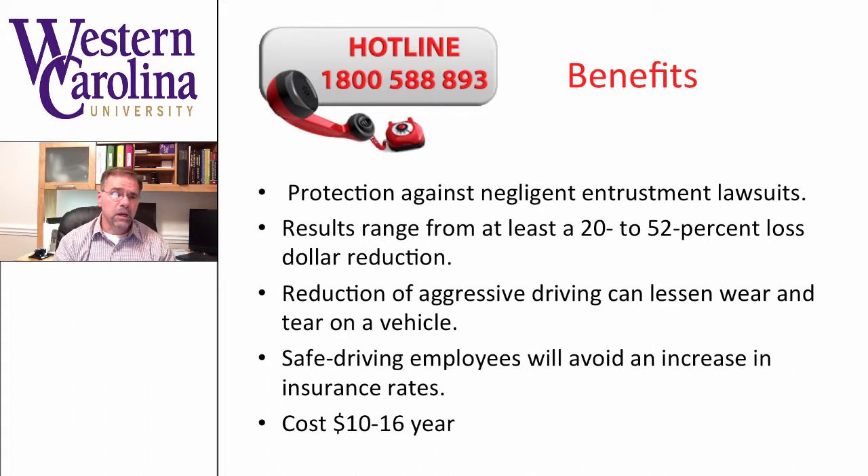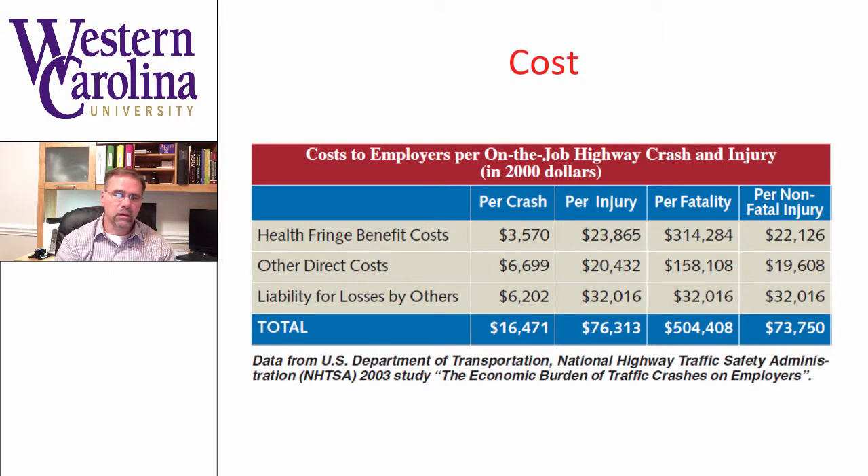Another thing to consider, especially if you can't integrate a fail-safe or black box system, is an employee or driving hotline. These protect against negligence quite often. They've also been shown to really reduce loss in terms of dollars from 20 to 52%. They tend to reduce aggressive driving and, like the black boxes, lessen wear and tear on vehicles. They also prevent employees from facing issues such as increasing insurance rates, and they cost about $10 to $16 a year to operate.